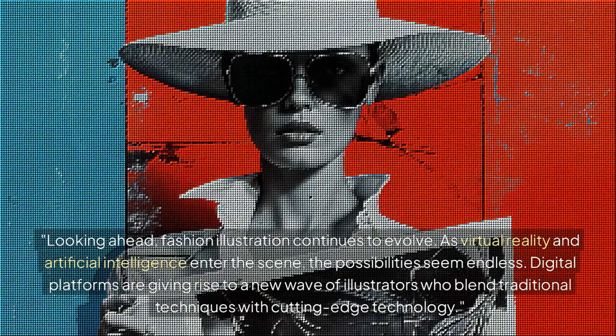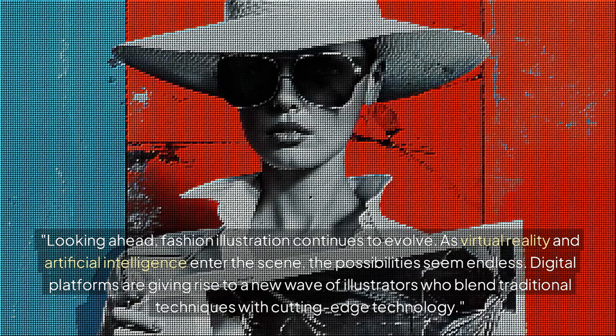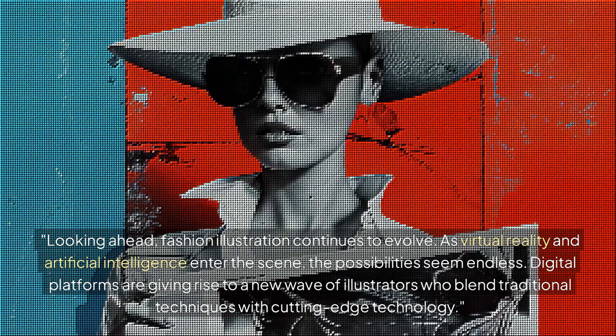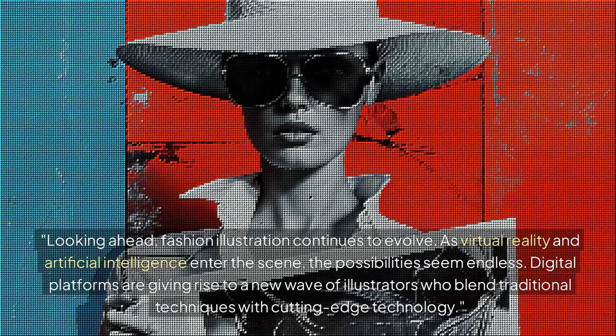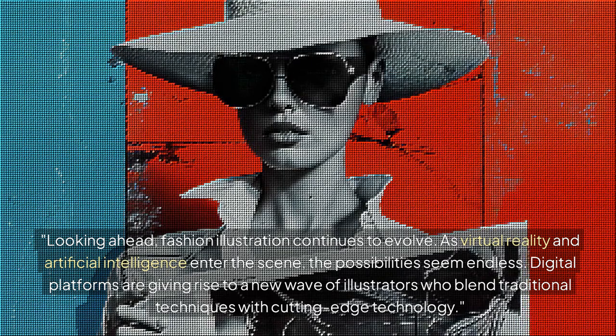Looking ahead, fashion illustration continues to evolve. As virtual reality and artificial intelligence enter the scene, the possibilities seem endless. Digital platforms are giving rise to a new wave of illustrators who blend traditional techniques with cutting-edge technology.